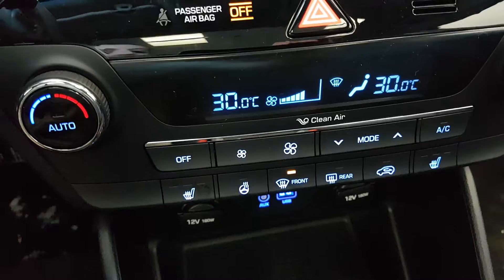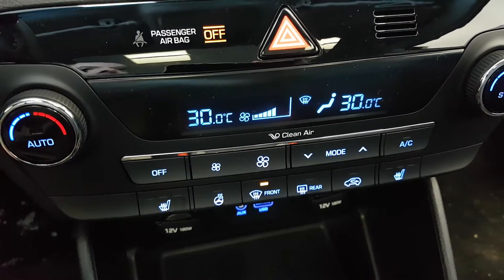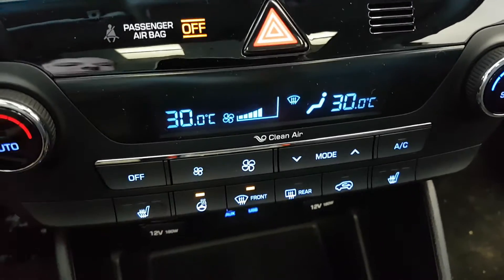You can also pop in CDs if you still listen to them. And then you've also got dual climate control. There's the button for the heated seats — three settings in the front for yourself and for your passenger — and then heated steering wheel as well.